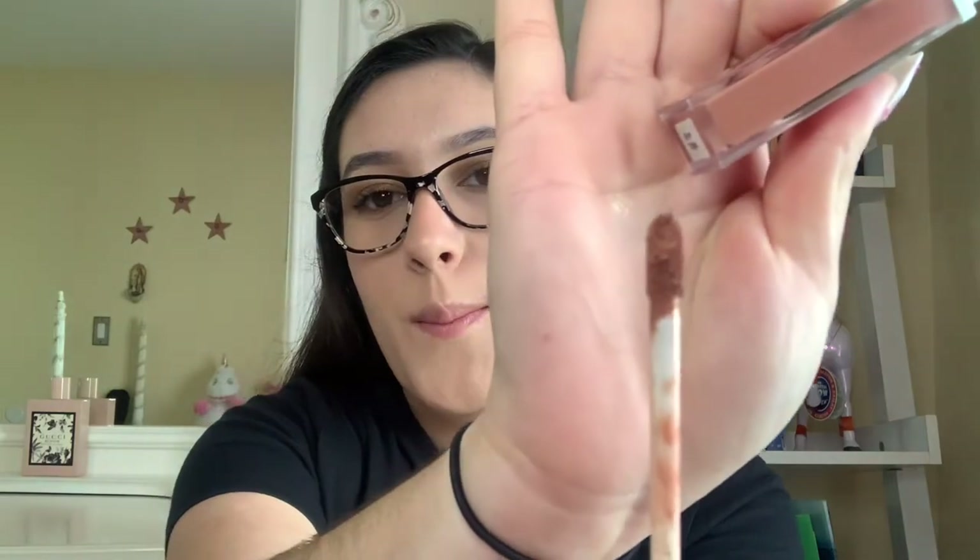For lip products, Ofra sent over a liquid lipstick first. They gave me a special code to use at checkout and it was completely free — thank you so much Ofra! I had never actually tried their lipsticks before but they're so good, I really recommend them. This is in the shade Bel-Air and it smells incredible. Their formula is just so good — it doesn't have an overly sweet scent like other lipsticks, it just smells amazing.